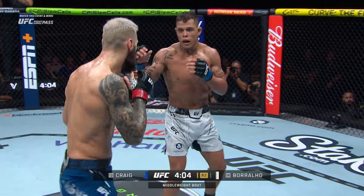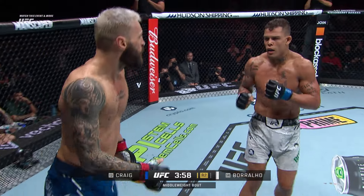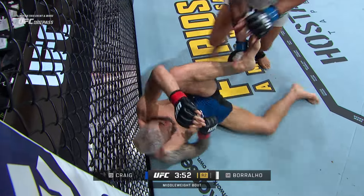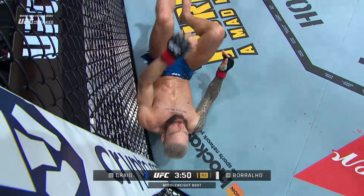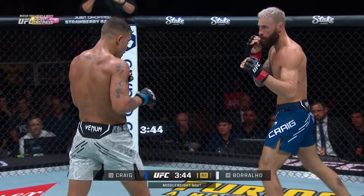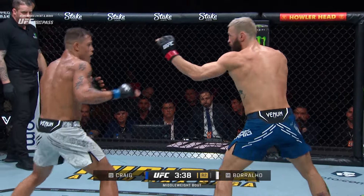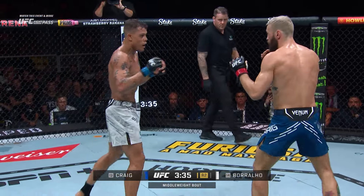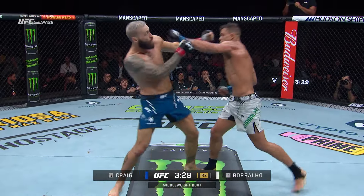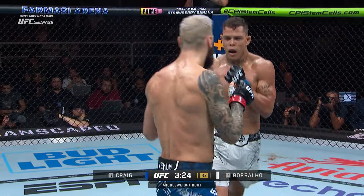Big shots from both sides landing. Craig has certainly closed the gap in terms of significant strikes. A huge knee from Bohario — Craig appeared to eat it. Somehow Paul Craig gets back to his feet, under four minutes in round two. Bohario's got to trust his boxing and step into range and let it go.